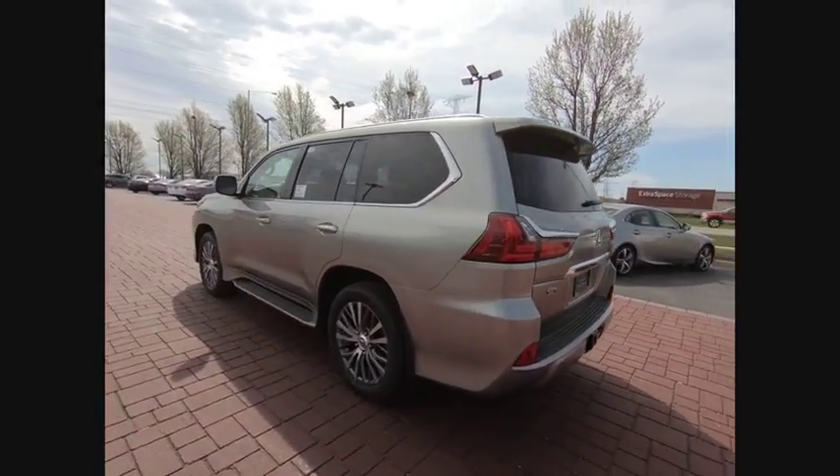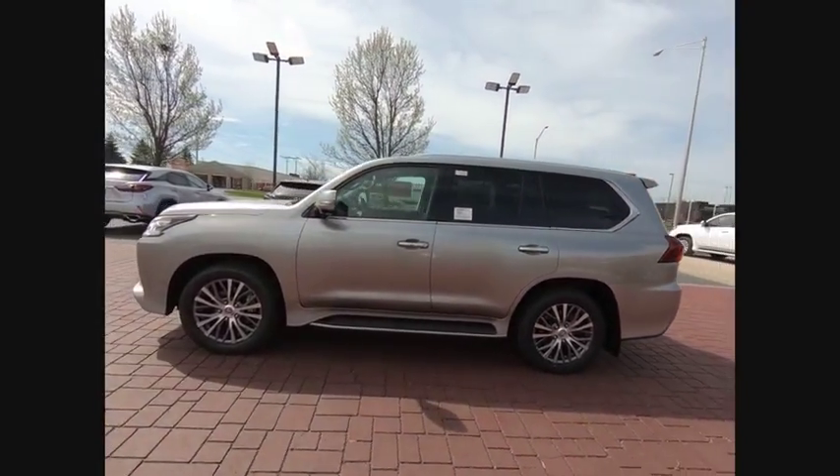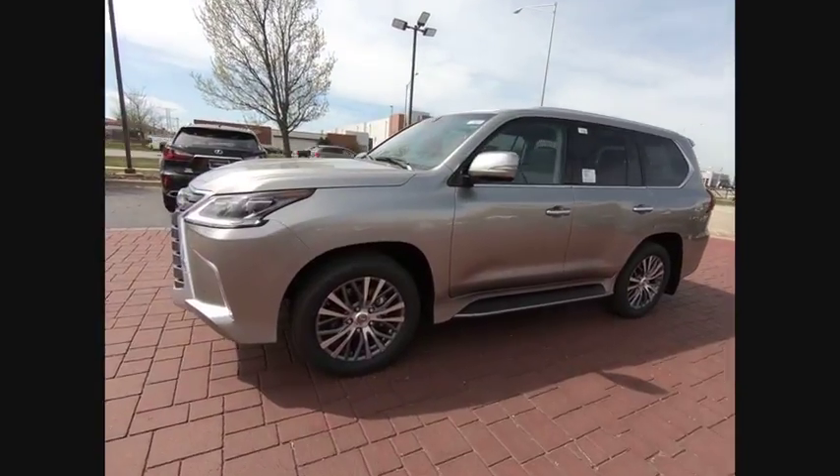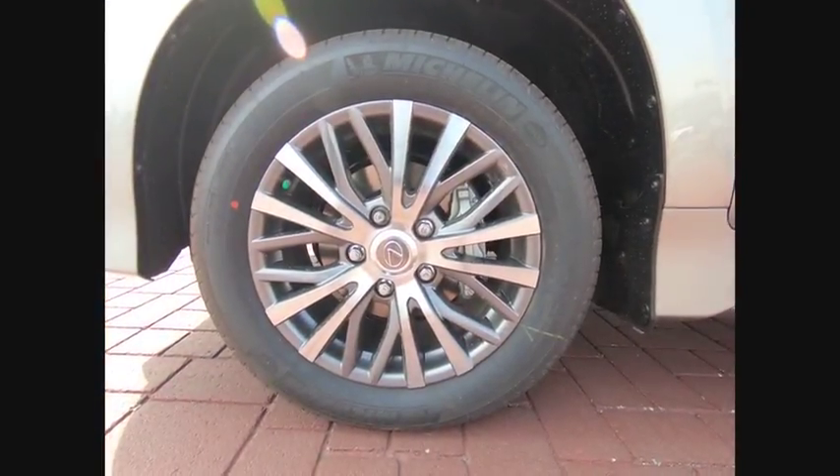Power passenger seat, traction control, dual airbags, air conditioning, leather-wrapped steering wheel, power steering, four-wheel disc brakes, active suspension system, electronic stability control, power windows.